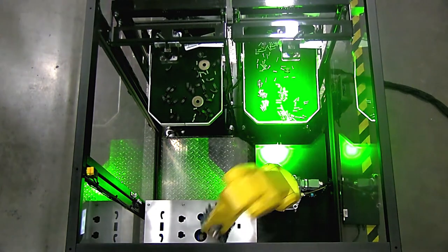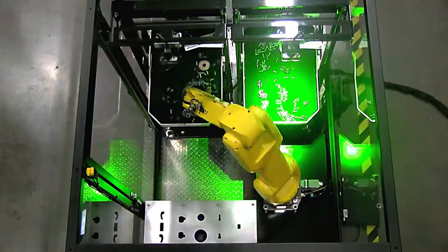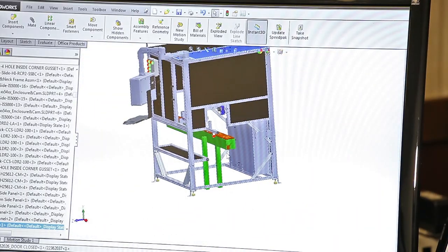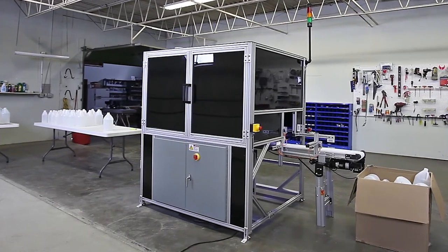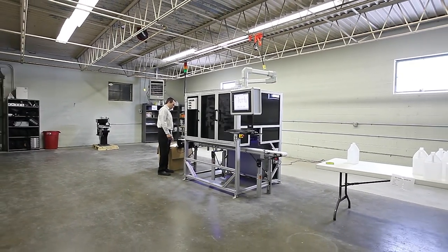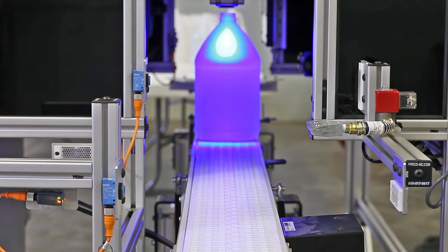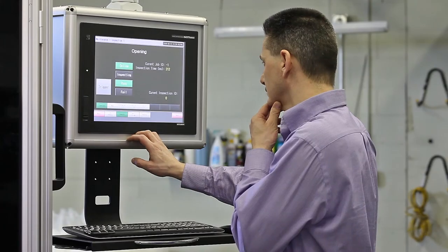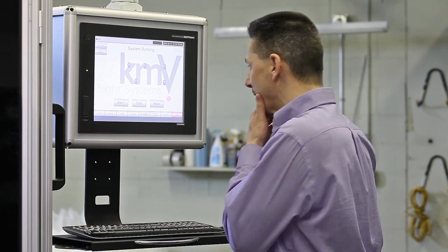Whether we're running one project today or a different one tomorrow, we have four criteria: Is this solution going to help our customer stay competitive, increase their profitability, reduce their risk, and make their life easier? We have a saying here — it's not the big that eat the small, it's the fast that eat the slow. We basically bring innovative products and solutions to the companies that want to stay innovative.